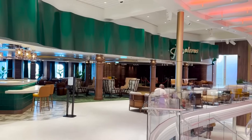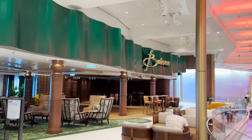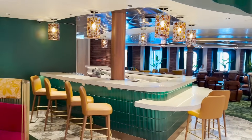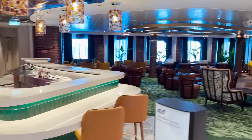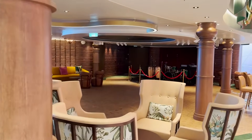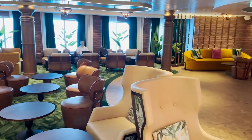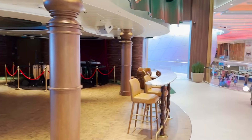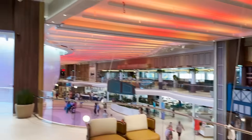Next to the giant domino art installation we find Boleros, the Latin lounge on Royal Caribbean ships. This one feels like it has more of a Cuban vibe — I love the dark woods mixed with wood paneling in the back. There's a stage with instruments ready for live music, a dance floor, comfortable seating throughout, and windows letting in natural light during the day. It's also open air to the rest of the promenade.